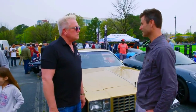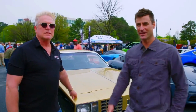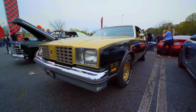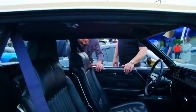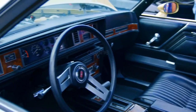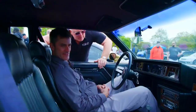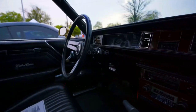Probably original paint, original interior — 100% original. You're looking at basically a brand new car from my era of high school. Look at that interior, it's all original. I must have had three or four buddies that had these things, except they weren't the high-dollar Hurst Olds. Yeah, it has the shifter.